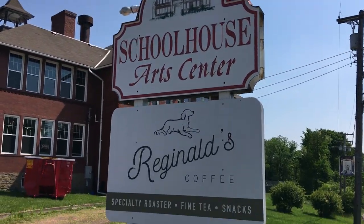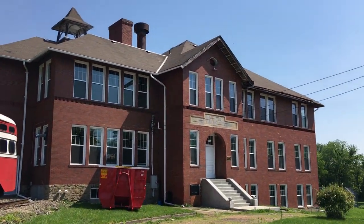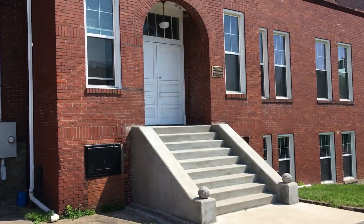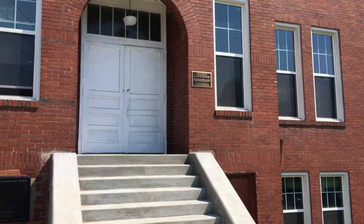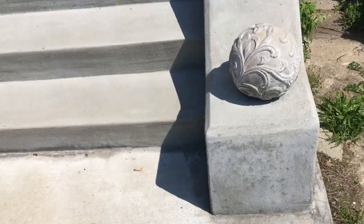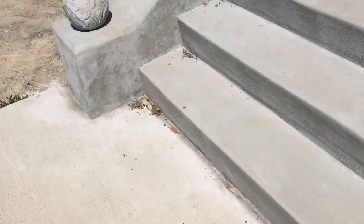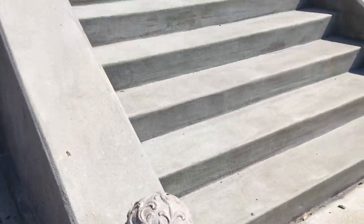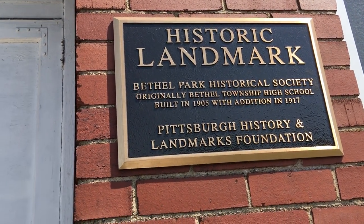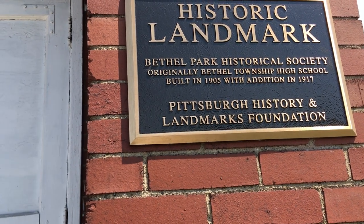So we have the Schoolhouse Arts Center and Reginald's Coffee, and I just wanted to show you the exterior of the building. I can see from here that this is a registered historic landmark — let's go check out that sign. It's Bethel Township High School, a historic landmark — built in 1905 with an addition in 1917. So there's our answer.